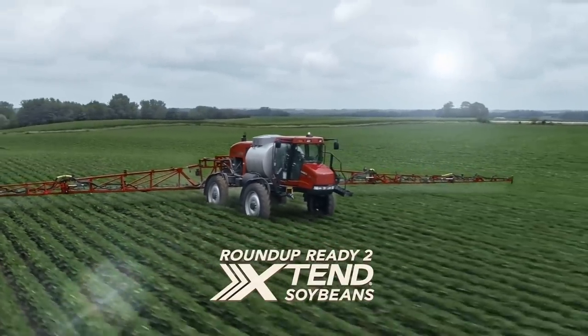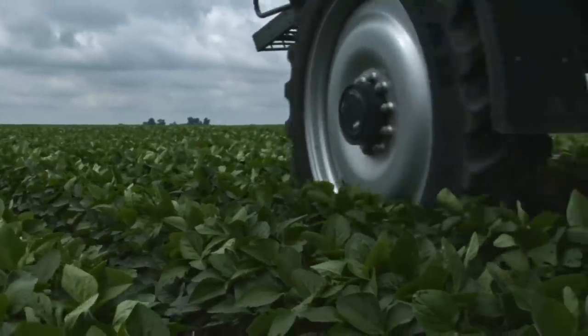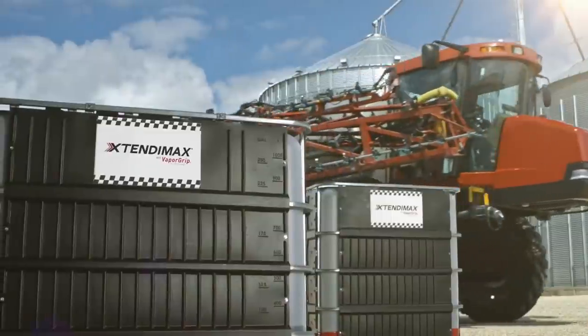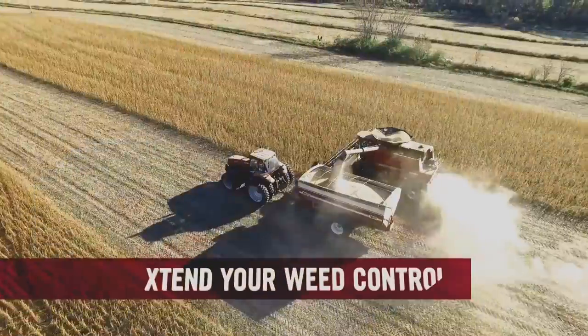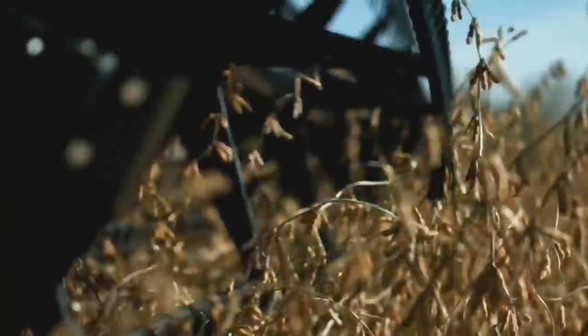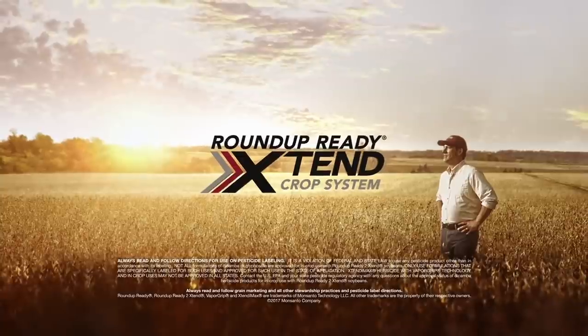Out here, great yield starts with great weed control. That's why I choose the system that makes the difference — the system I put to work. Because only I know what it takes out here. Yields — that's what it's all for. But keeping my fields clean all season, that's what it's all about. This is my field.